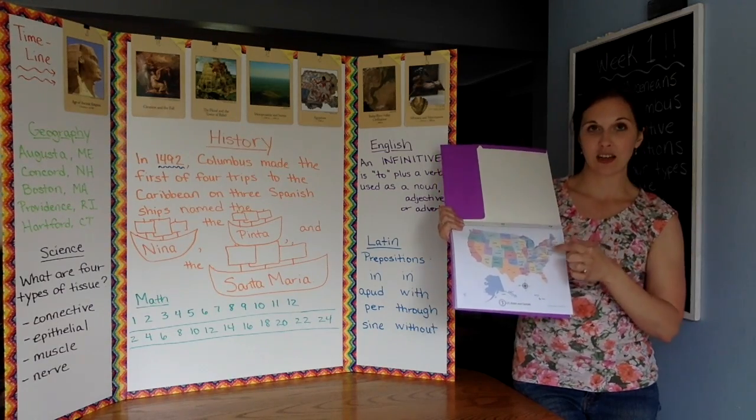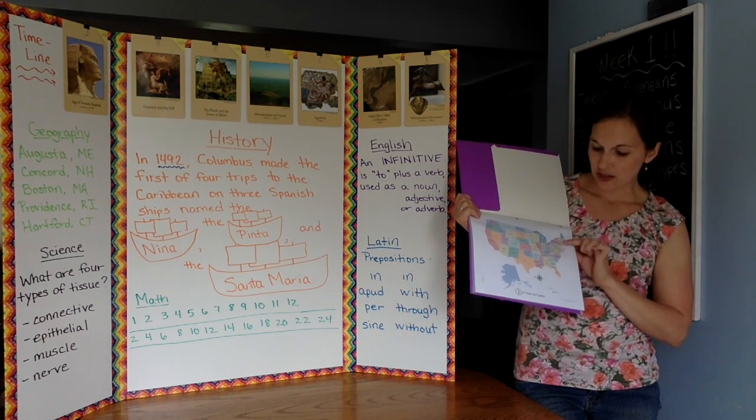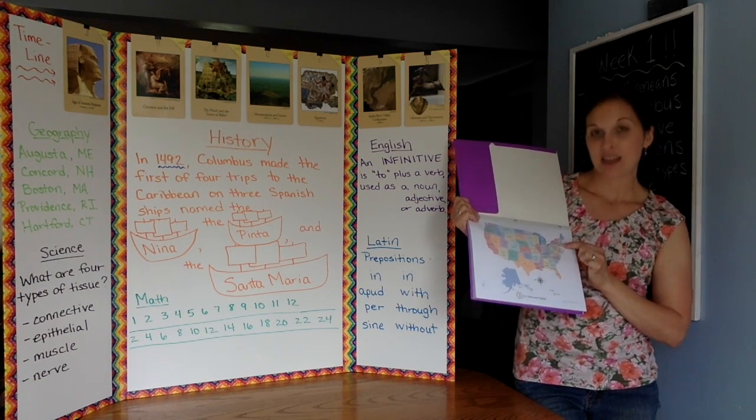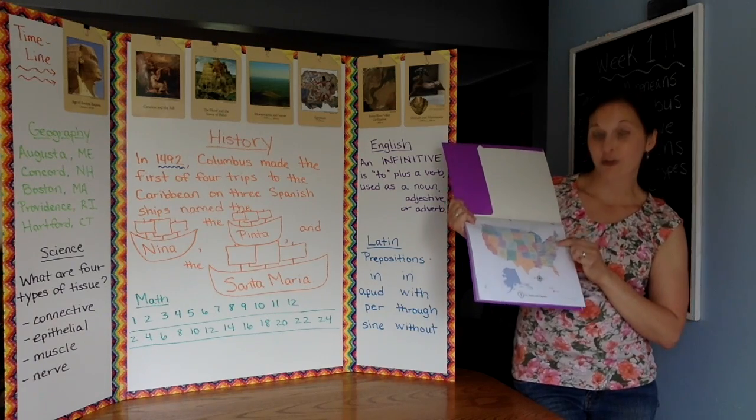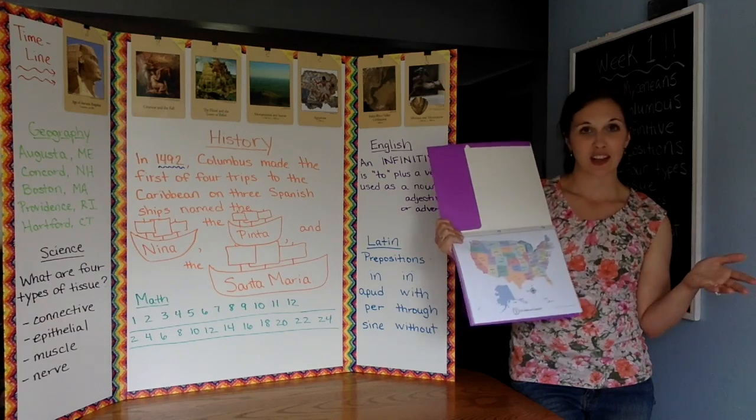We were just pointing and saying: Augusta, Maine; Concord, New Hampshire; Boston, Massachusetts; Providence, Rhode Island; and Hartford, Connecticut. If you have the song on the CD, we just sang along with that this week.